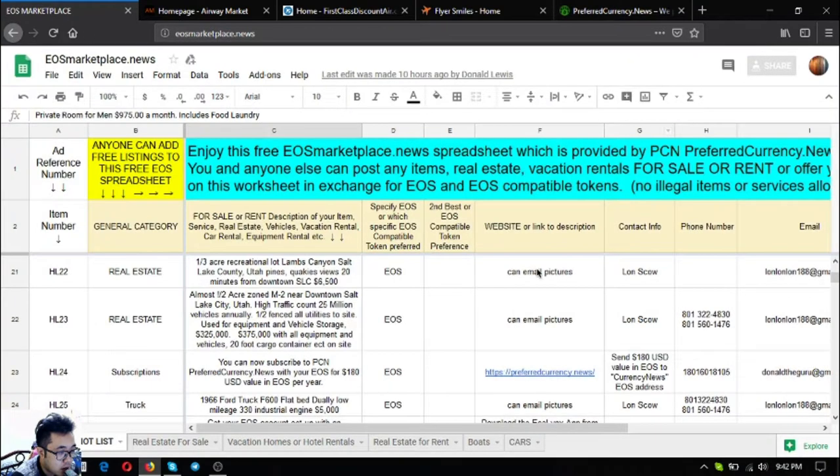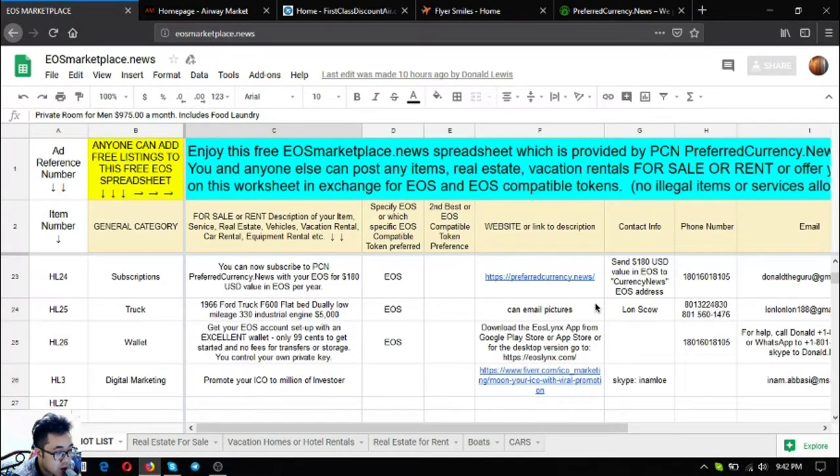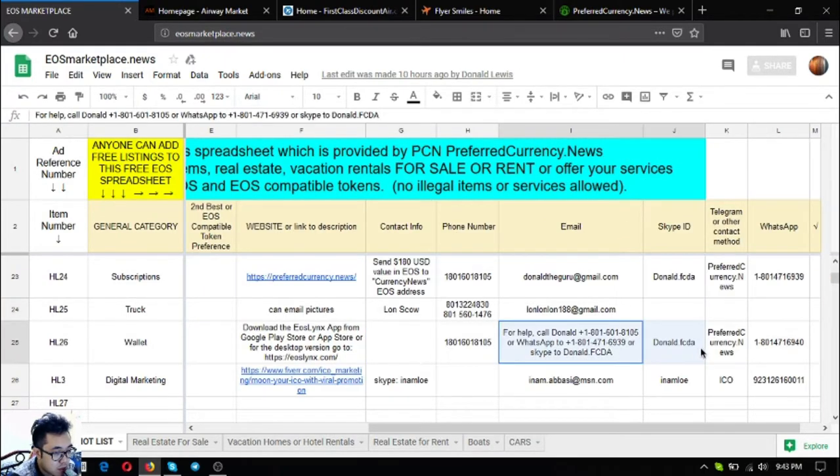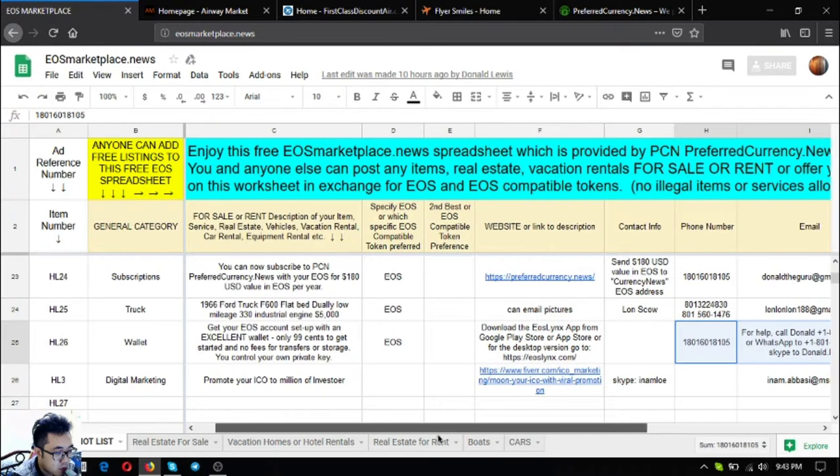Next is a 1966 Ford truck F600 — flat bed, dual, low mileage, with a 330 industrial engine, priced at $5,000 US dollars. After that is an EOS wallet downloadable from the Google Play Store, your favorite app store, or available as a desktop version at eoslinks.com. If you have trouble installing it, you can contact the listed phone number or contact info and the guru may personally help you.